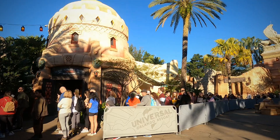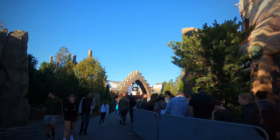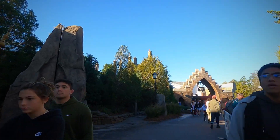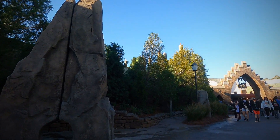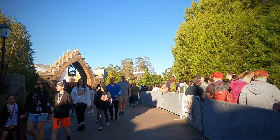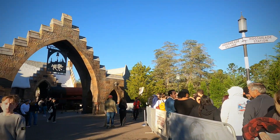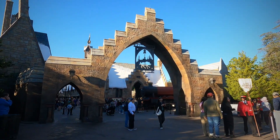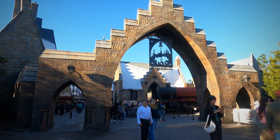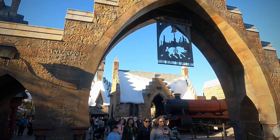Hello everyone! Welcome back to another video. Today we will go to Hogsmeade — I love Hogsmeade. Hogsmeade starts here.